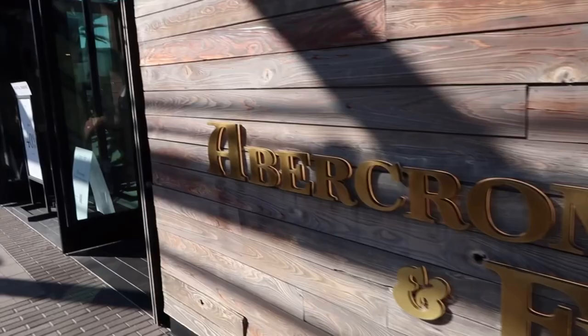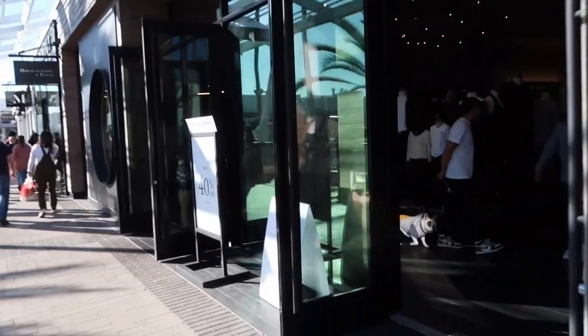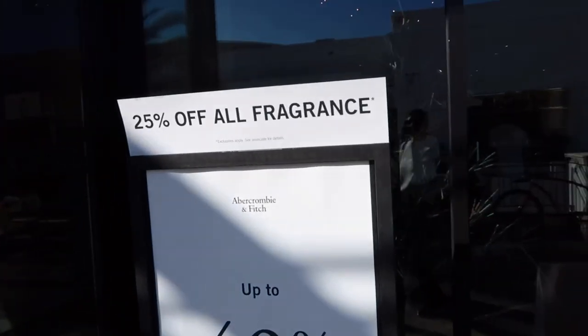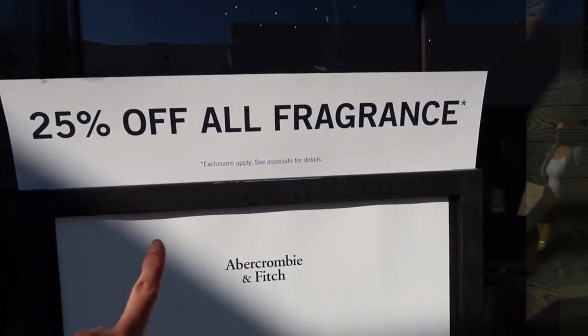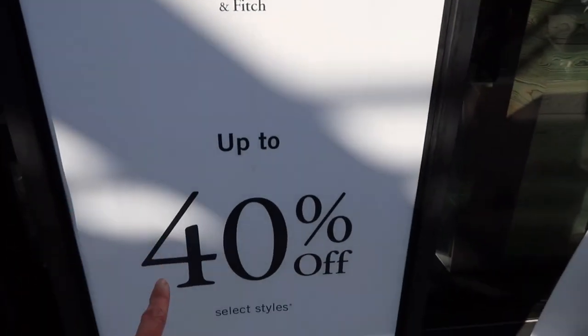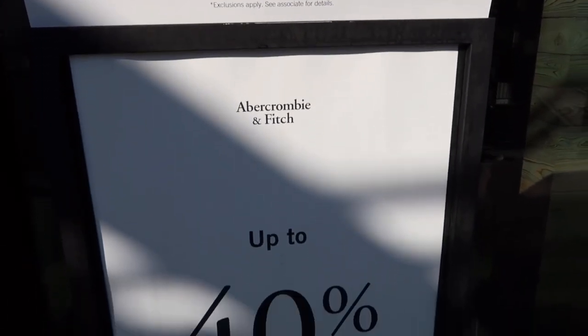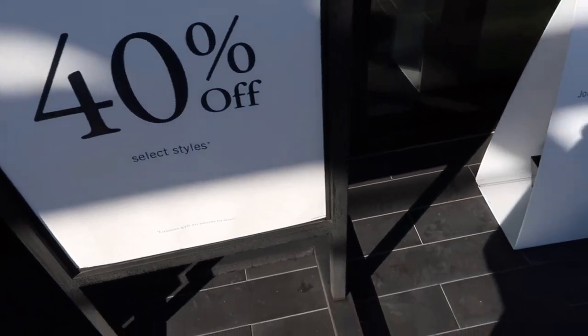We are here! Abercrombie & Fitch. They have 25% off all fragrance — I don't care about that. Abercrombie & Fitch, up to 40% off select styles. We're gonna take a look at those 40% off select styles then.